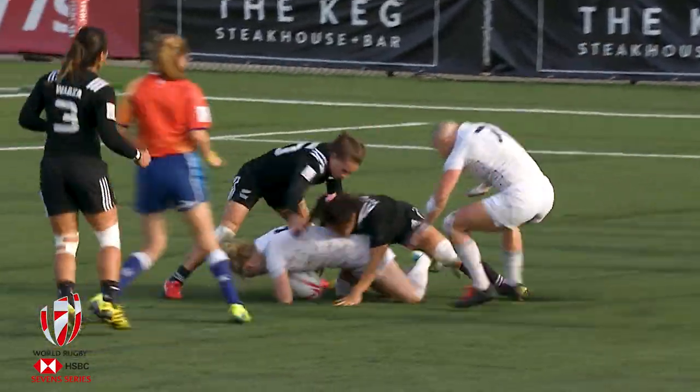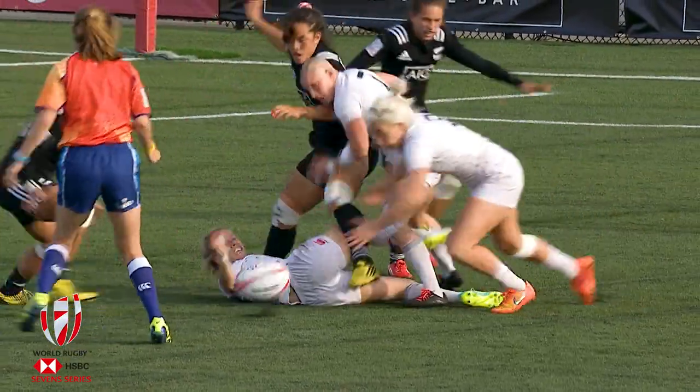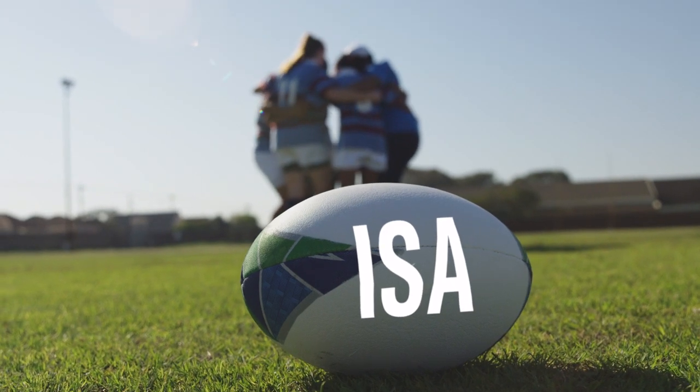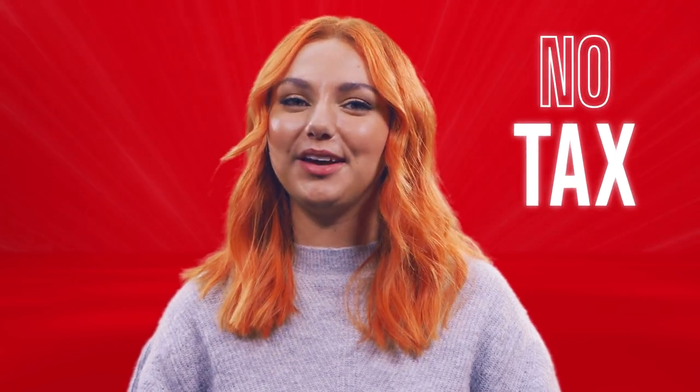And if they don't — important warning — you could lose some or all of your original stake, so think carefully. And whether you invest or save, you can do it through an ISA, or Individual Savings Account. This allows you to save a certain amount each year, and here's the good news, without having to pay tax on any money those savings earn for you. Okay, so that's investing.